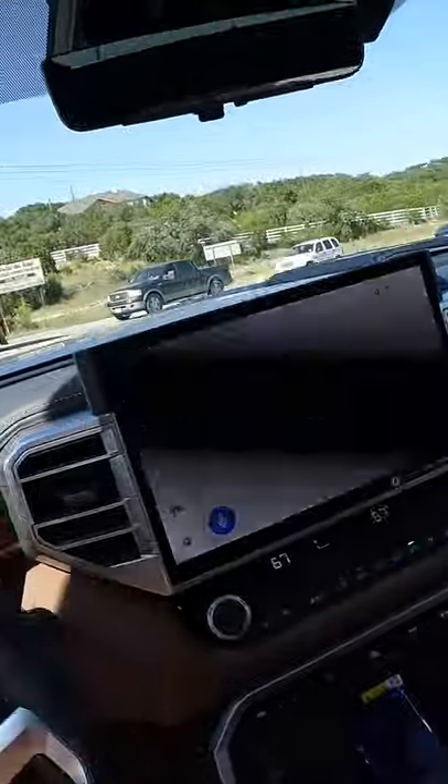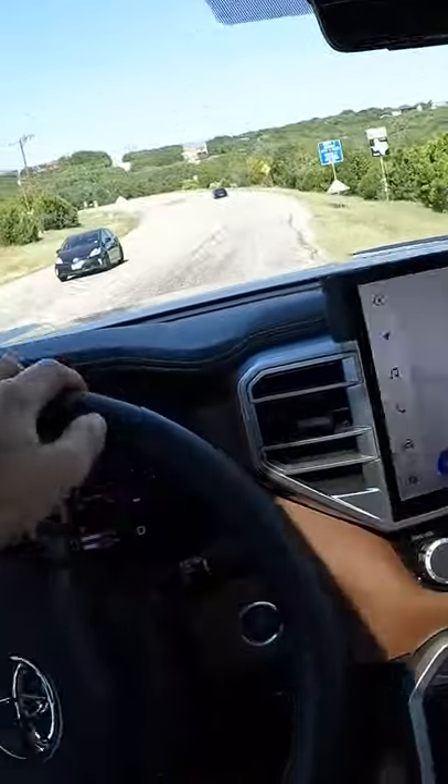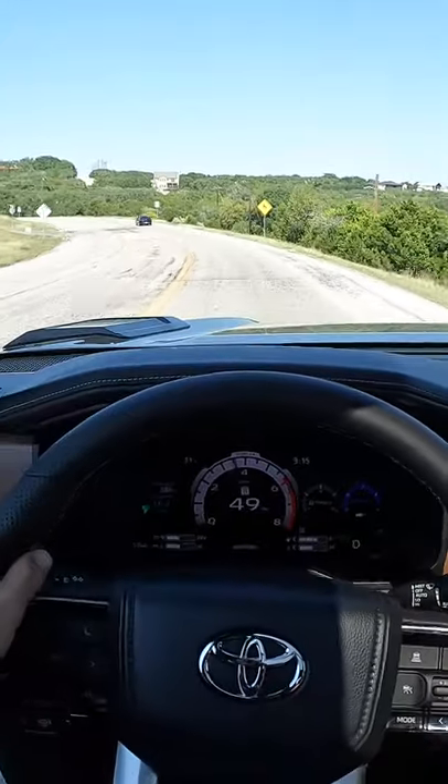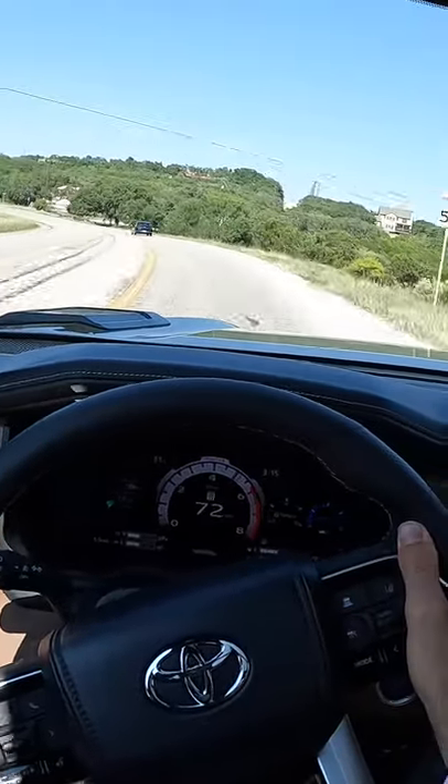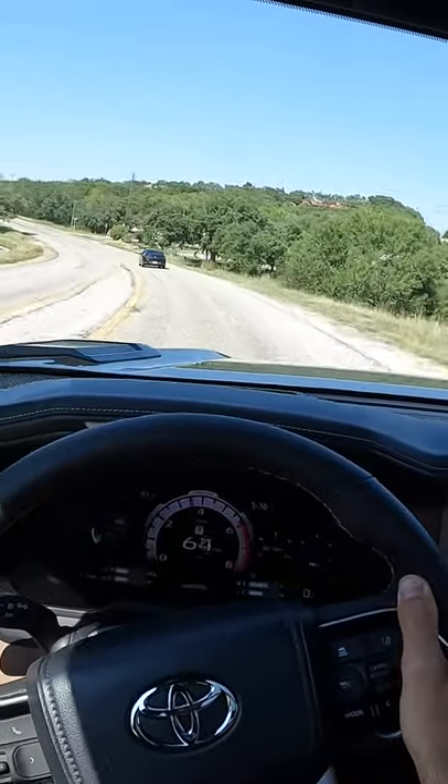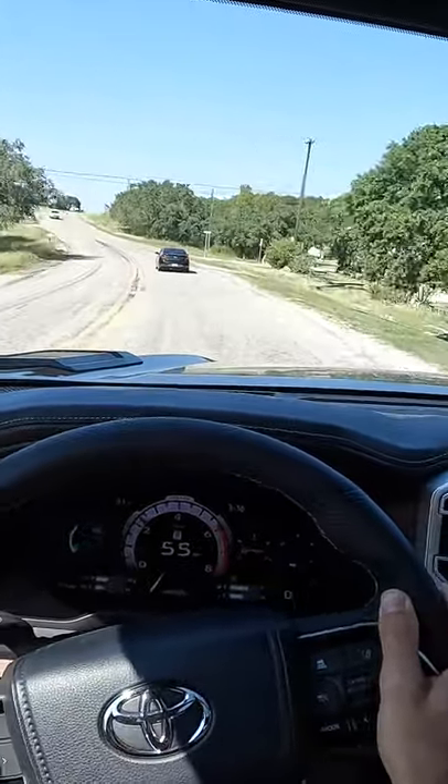Hard on these brakes with the extra weight — there's the understeer. Power out of the hole. So good. I like the sound of this powertrain. It's a little artificial, but it's fun.